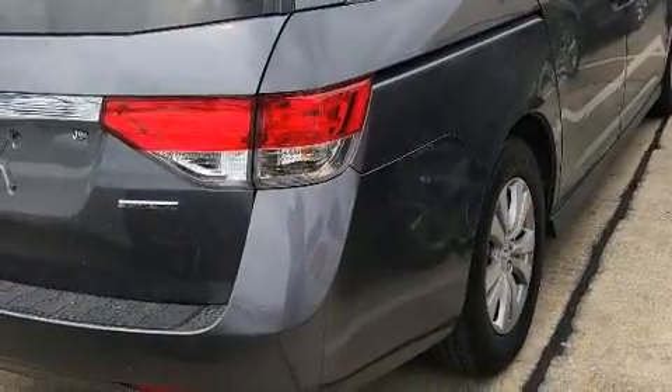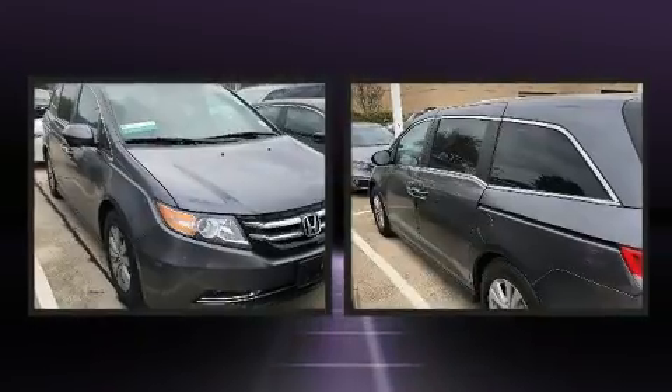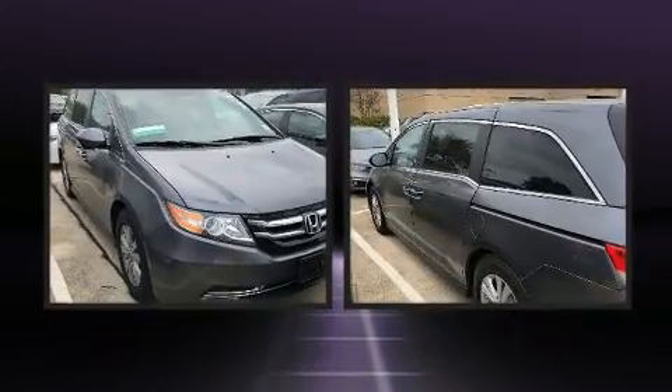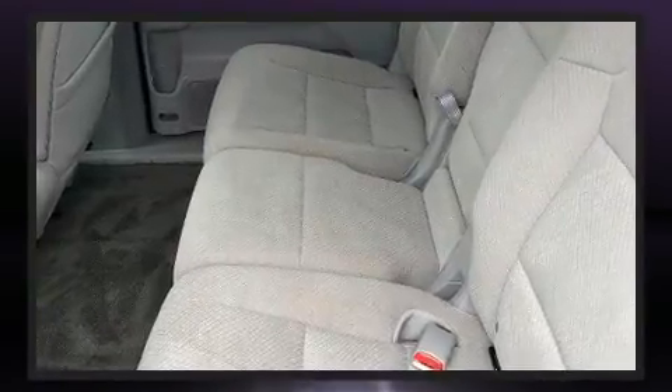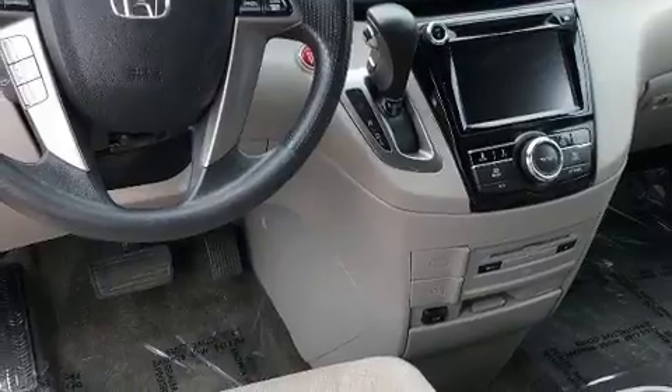Seven speakers enhance the audio experience throughout the interior. Honda ensures the safety and security of its passengers with equipment such as front and side impact airbags, a panic alarm, and four-wheel disc brakes with ABS.